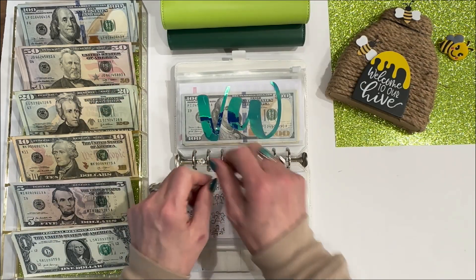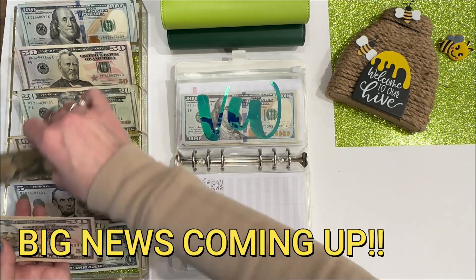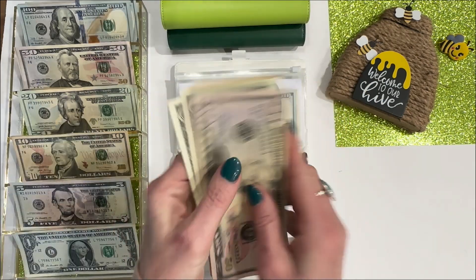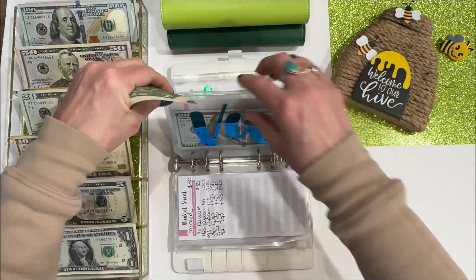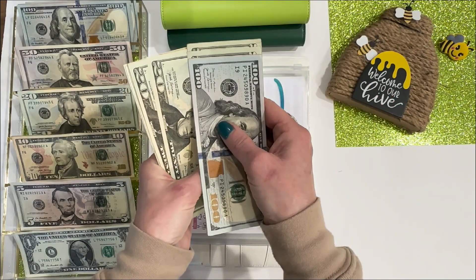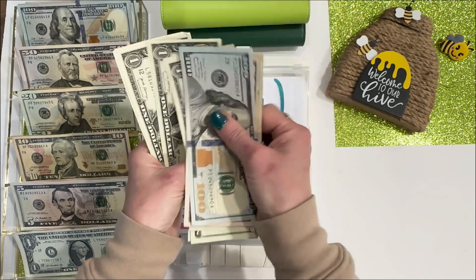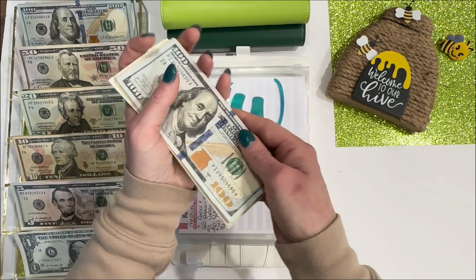VW is also getting double stuffed, so that is $82. And let's see what this is up to — $150, 170, 190, 210, 230, 240, 41, 42, 43, 44, 45, 46 — $246.